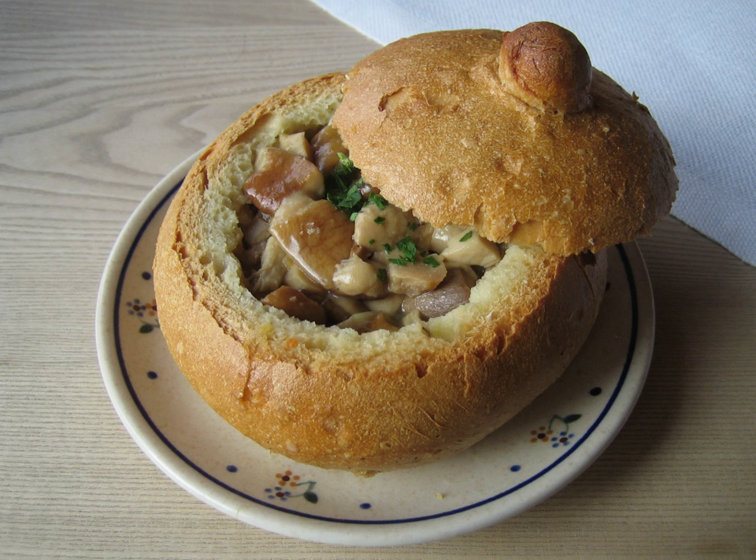It is also good to use for dips, using the scooped-out bread for dipping. Use of a bread bowl can add considerably to a soup's calorie count. Calorie counts posted at O'Bone Pan, for example, state that the bread bowl contains 620 calories in addition to those in the soup itself.